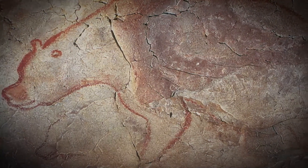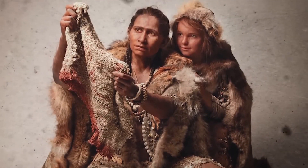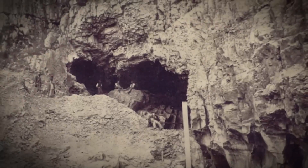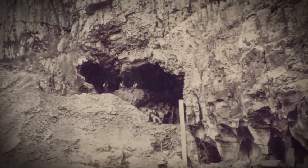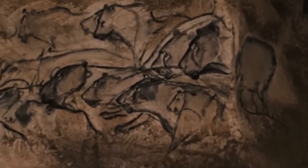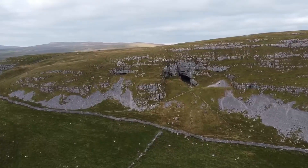By the 1840s, Victoria Cave had become a focal point for archaeologists and paleontologists. The Yorkshire Philosophical Society, recognizing the cave's potential to reveal insights into ancient history, organized the first systematic excavation in 1844. This early exploration established the cave as a key site for studying the prehistoric and paleontological history of the region.